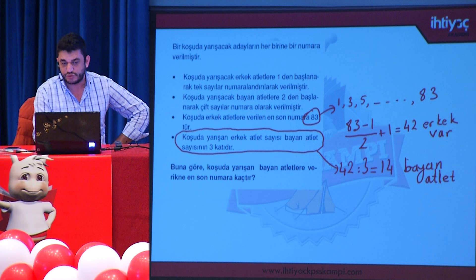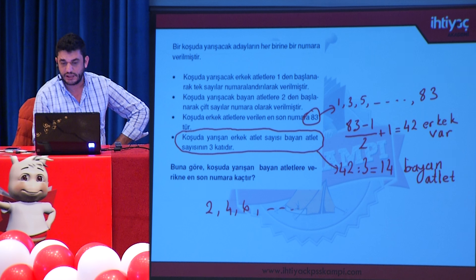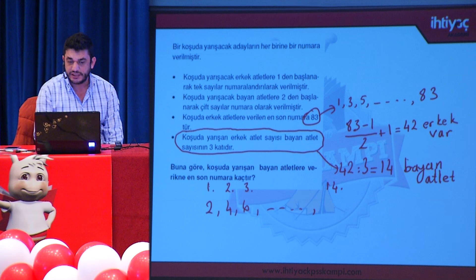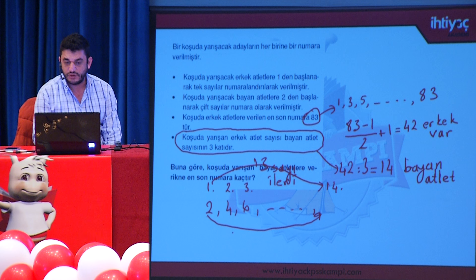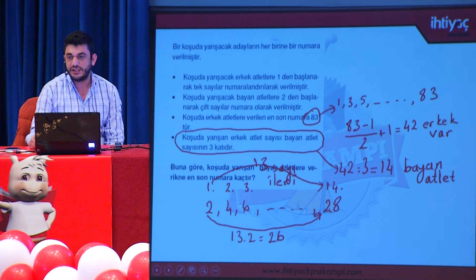Bayan atletler 2'den başlayarak ardışık çift sayılarla numaralandırılıyor: 2, 4, 6... Toplam 14 bayan var. 2 birinci, 4 ikinci, 6 üçüncü bayan; bizden 14. bayanın numarası isteniyor. 2'den 14. bayana ulaşmak için 13 adım ileriye gitmek gerekir. Her sayı ikişer artarak ilerlediğinden artış miktarı 13 çarpı 2 = 26 olur. 2'ye 26 eklersek son bayanın numarası 28 elde edilir.